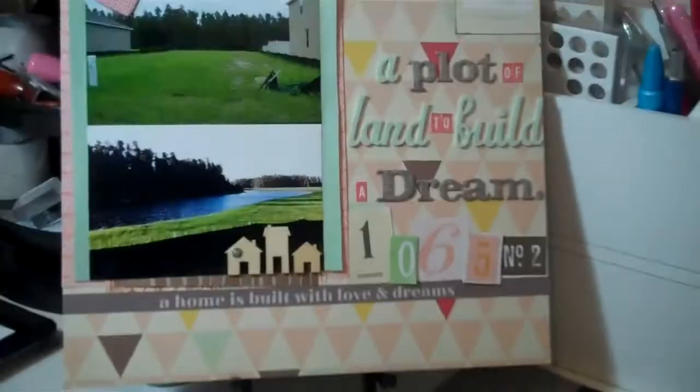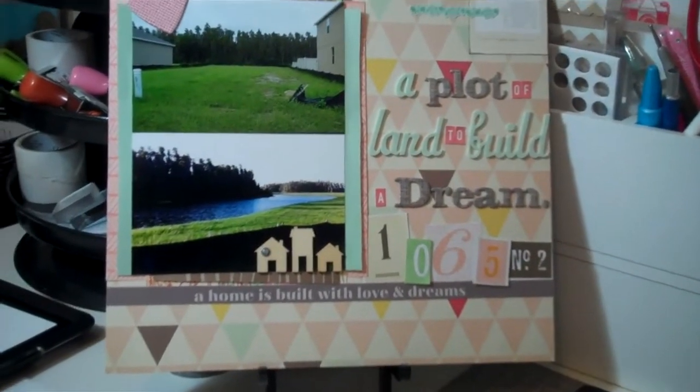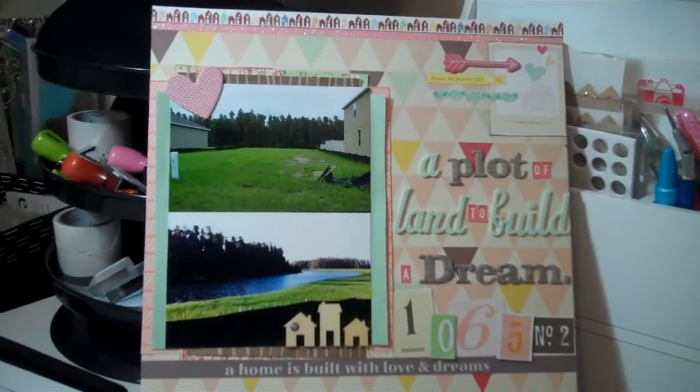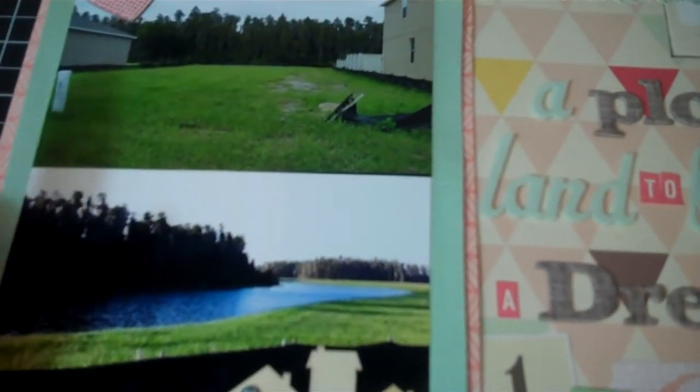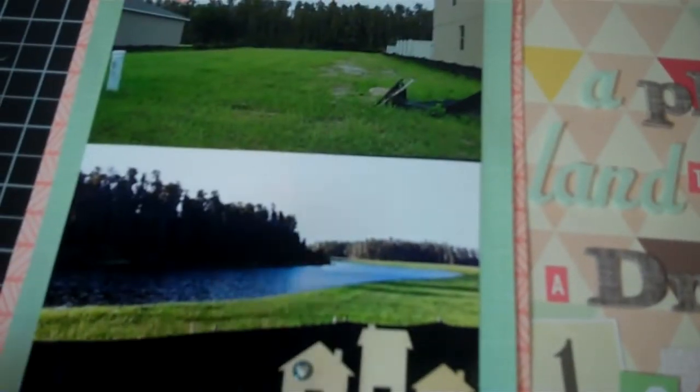So I'm going to show you the first layout in its entirety and then put it down so you can see some of the detail. This is the first layout that I made and I used a great deal of the Fifth and Frolic collection since it has a home theme.